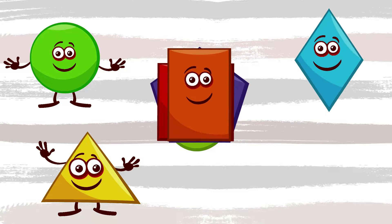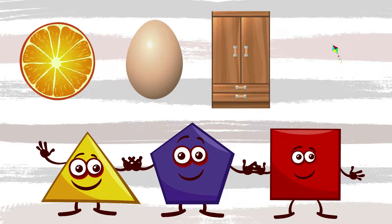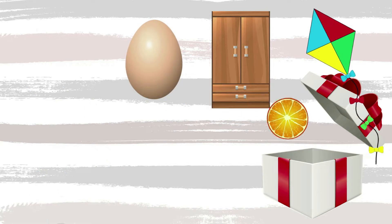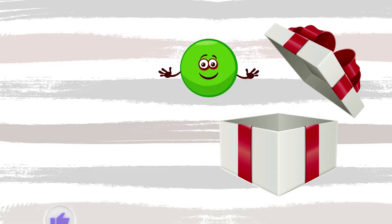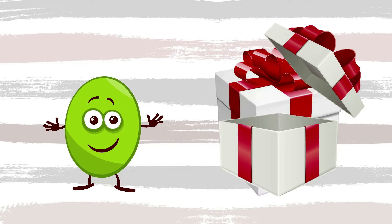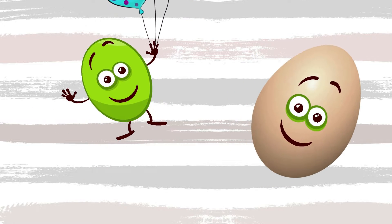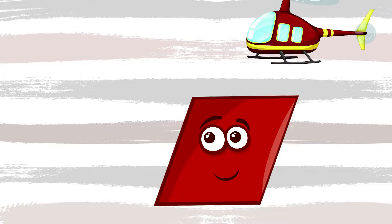Triangle, rectangle — geometric shapes. Square, round, rhombus are geometric shapes. Someone took a circle and pushed it down. Now it is a funny oval. Rhombus had the funny circle jumping down. It is not a circle — it's an oval.